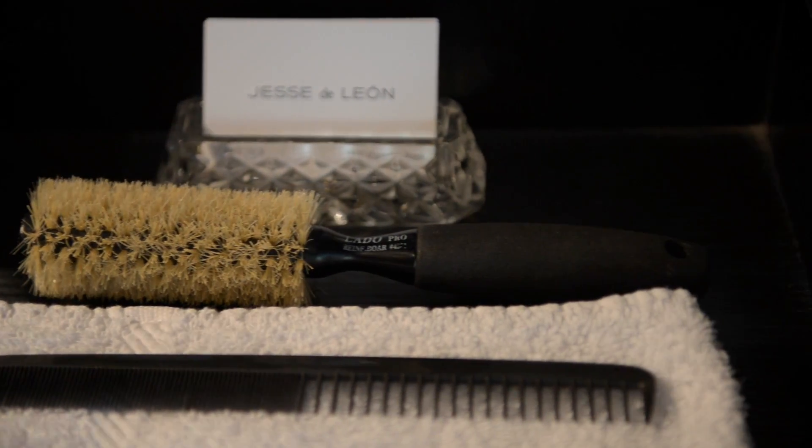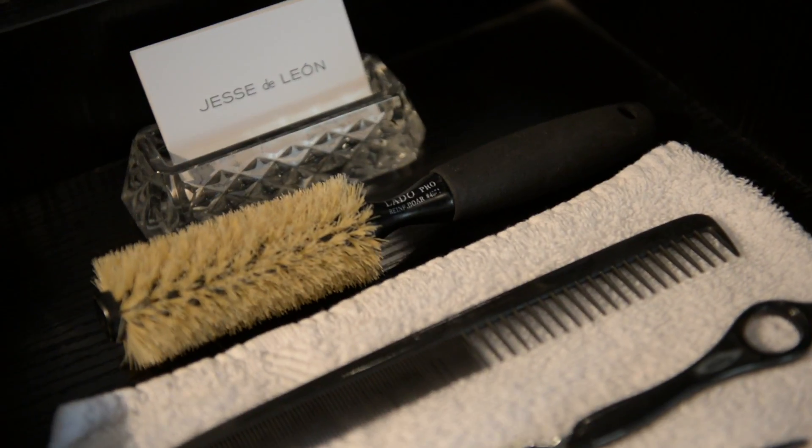The services I do are haircuts, color, style, and blowouts.